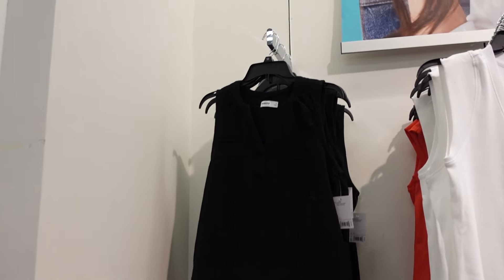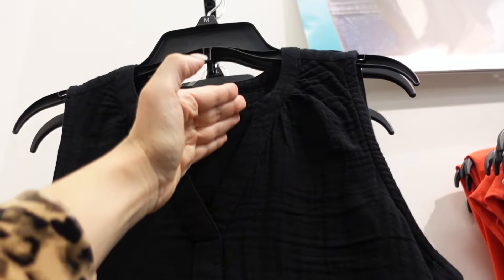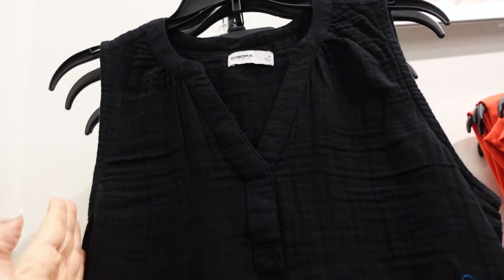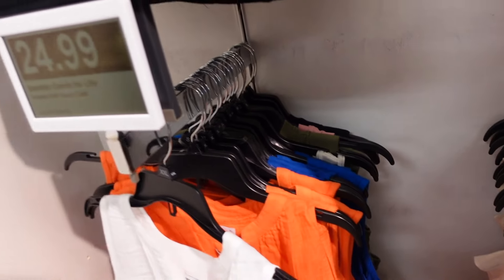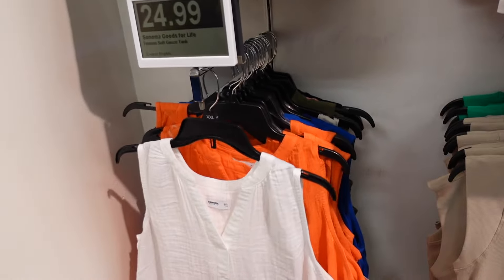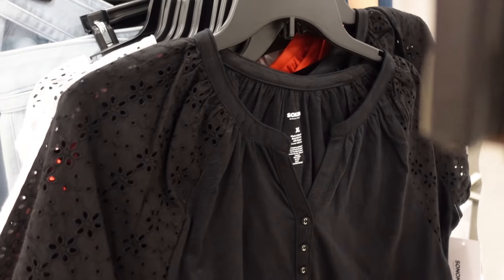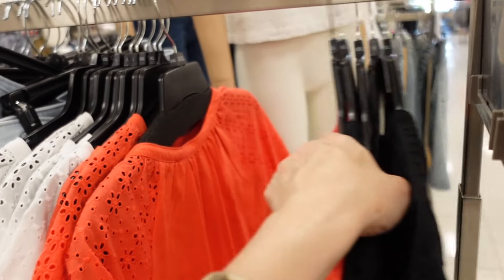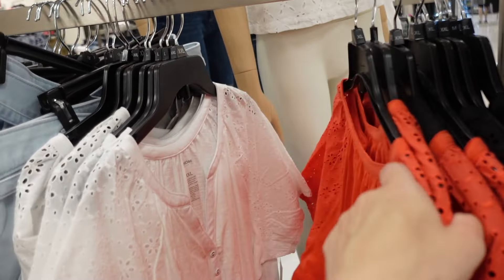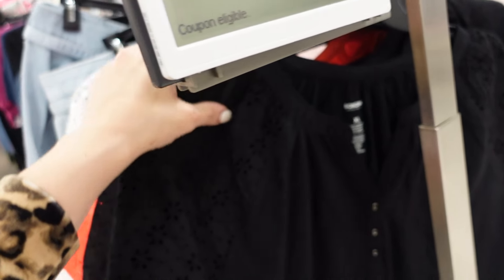Sleeveless gauze tops from Sonoma — these match back to all those gauze shorts. The tops have the V neckline, buttons, and a relaxed fit with an eyelet puff sleeve. Comes in black, orangey red, and white. They are $24.99.